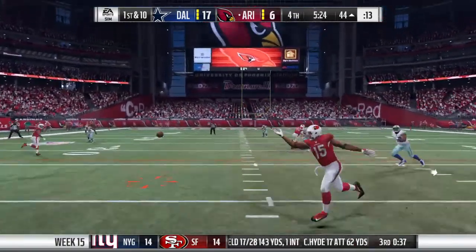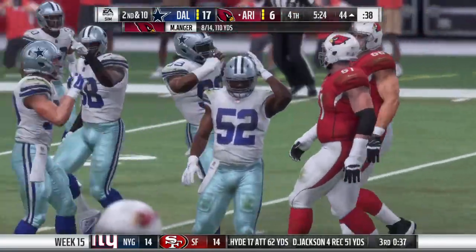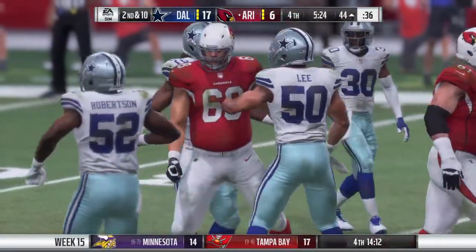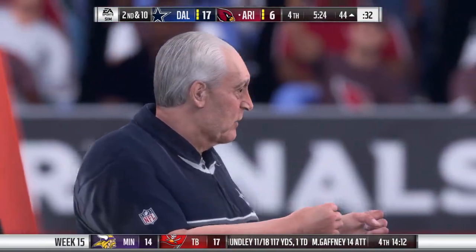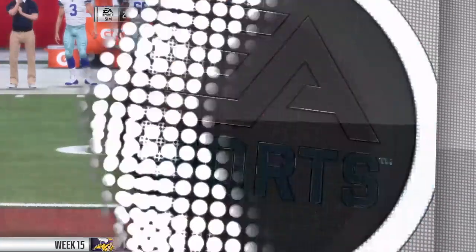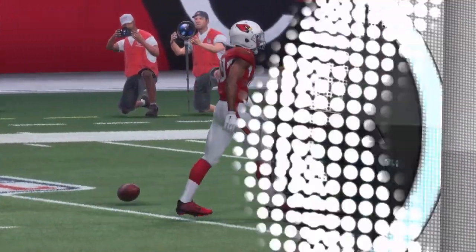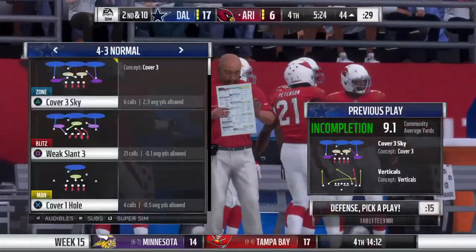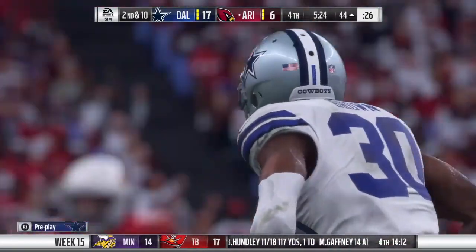Back to throw now on first down. Throwing over the middle, but it's incomplete. A little too much oomph, too much mustard there on that pass. They really cut loose with that one. Sharp, strong. Didn't lead to a completion, though. Made it very difficult. So incomplete on first. Let's see what second down has in store.